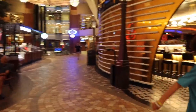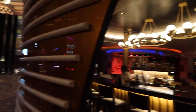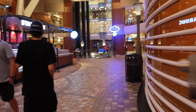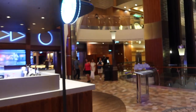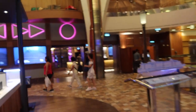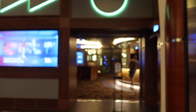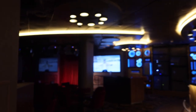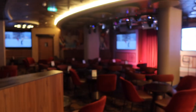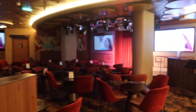On the right you will see Boleros — the Latin bar — absolutely amazing at night with tons of dancing and live music. In the middle is the Starbucks kiosk, which is not included in your cruise cost or drink package — that is an additional cost. On the other side of Starbucks you can see Spotlight Karaoke. We love stopping by here to watch the entertainment and singers. There is not a ton of seating, so get here early or you can always stand to watch.